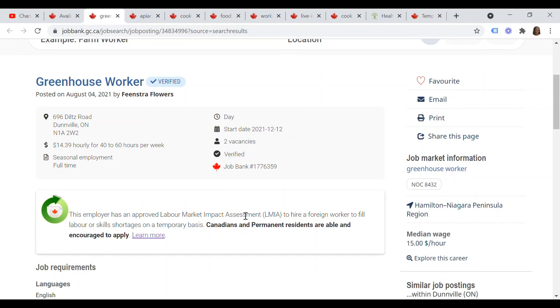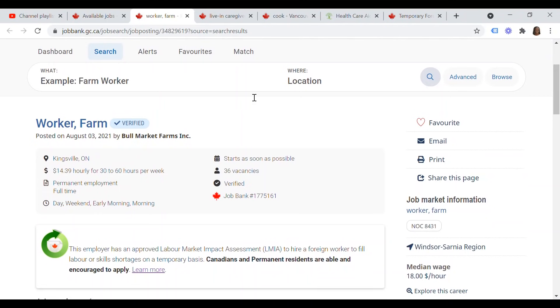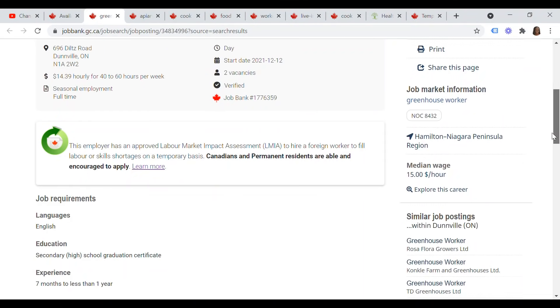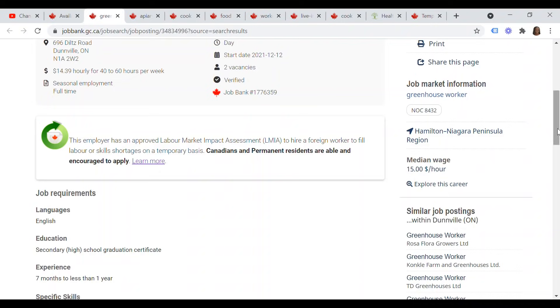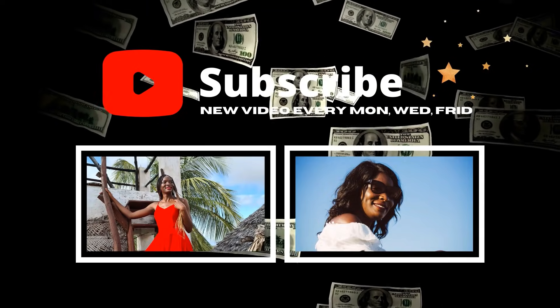This employer is verified — they already have their LMIA and can hire a foreign worker. Then we have Bull Market Farms: it's a permanent employment position currently looking for 36 farm workers in Kingsville, Ontario, at $14.39 an hour. Requirements are just English and a secondary school graduation certificate. This is how to use the Government of Canada Job Bank website to find employers willing to sponsor you to relocate to Canada as a temporary foreign worker or as a permanent resident.